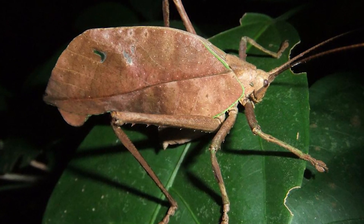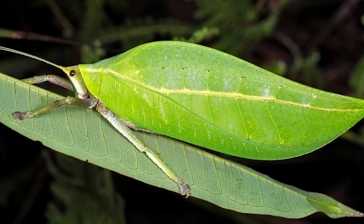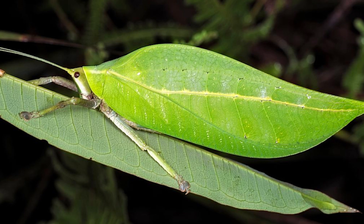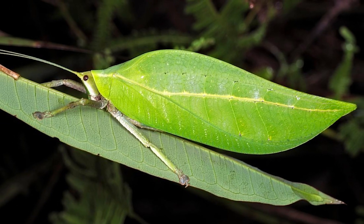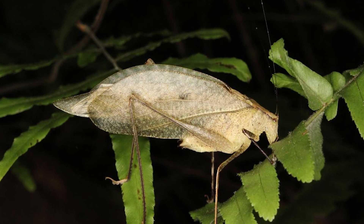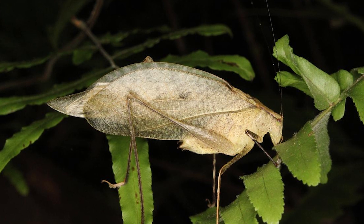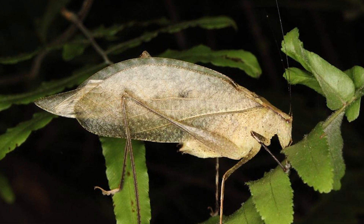Overall, the leaf-mimic katydid is an extraordinary example of nature's ingenuity, using its unique adaptations to evade predators and secure its place in the ecosystem. Studying these fascinating insects not only provides insights into the process of evolution but also highlights the delicate balance and complexity of life within our planet's diverse ecosystems.